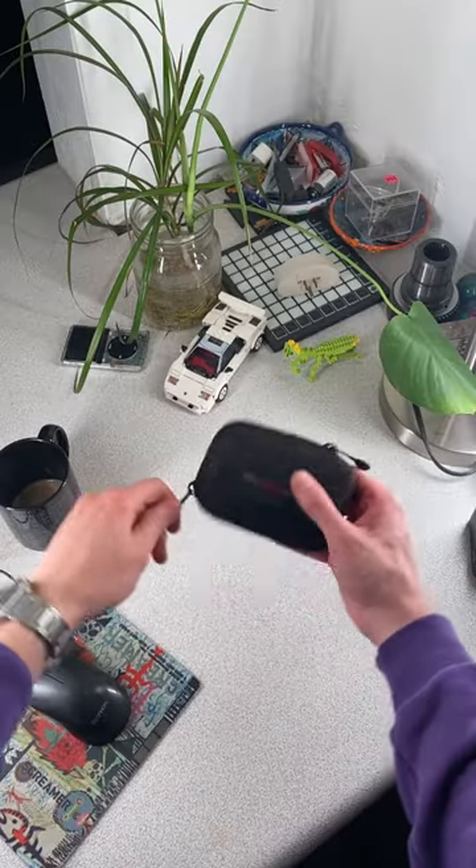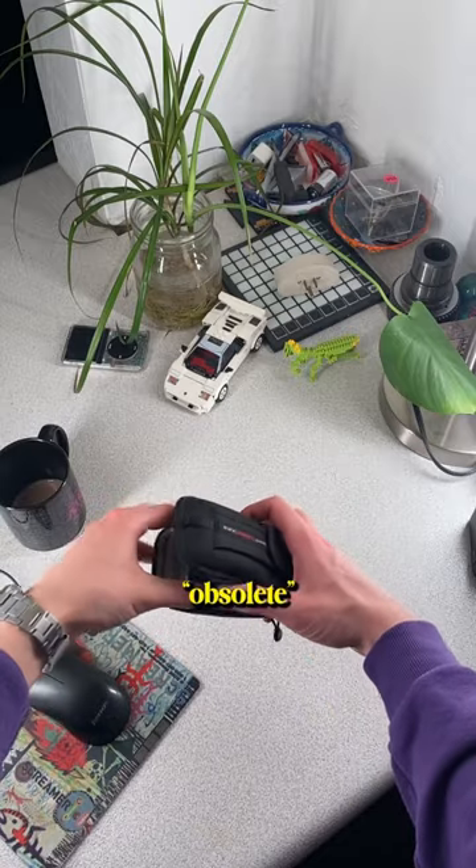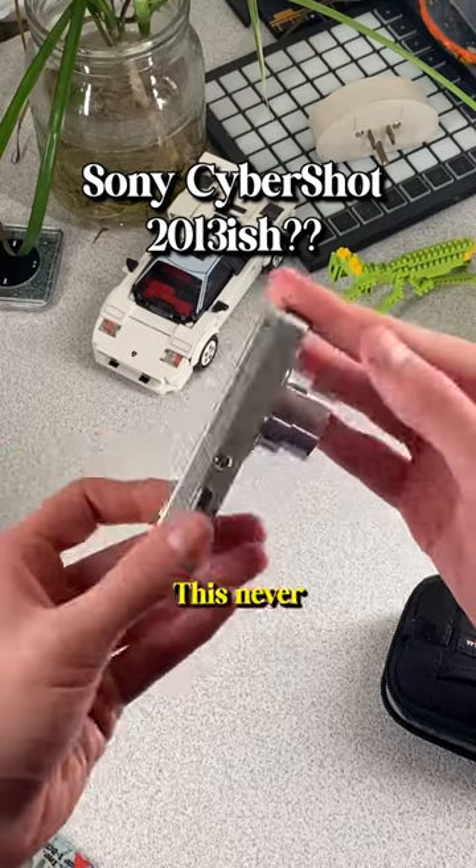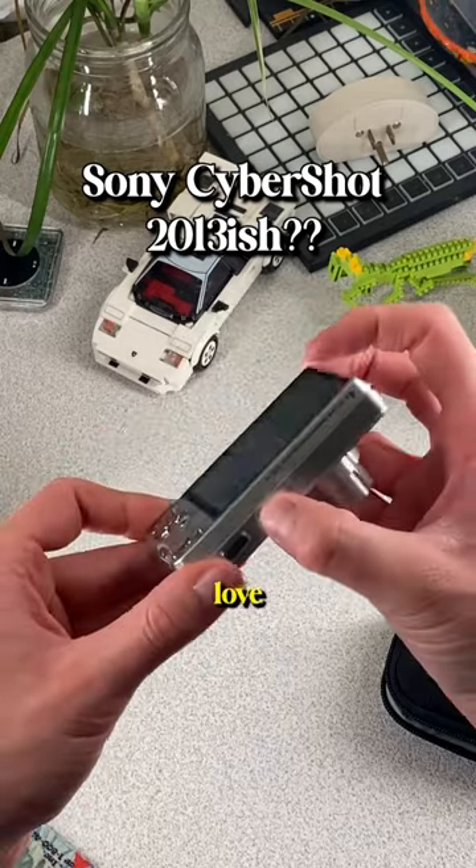Now onto the fun stuff. Using old obsolete cameras like this one is a surefire way to improve your skill set. This never leaves my bag and I genuinely love using it.